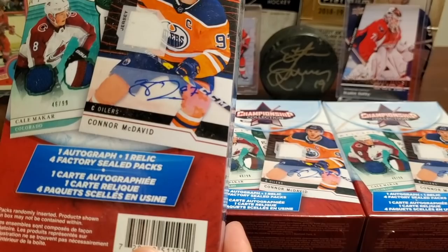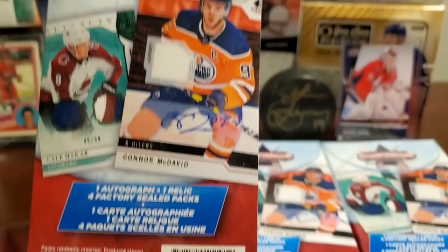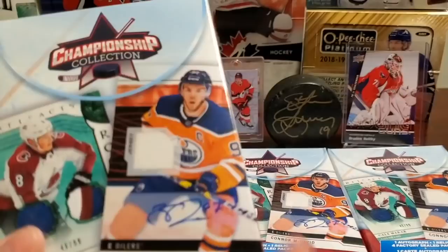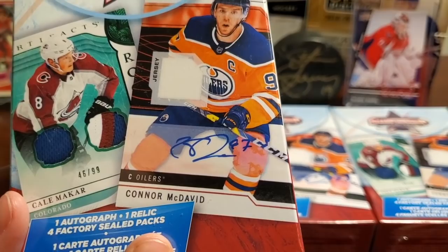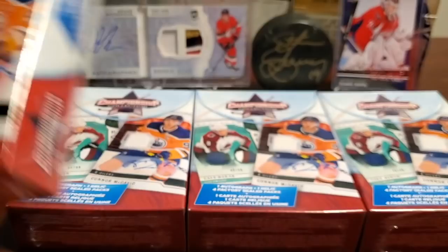So the big box has 16 packs, but these are the hanger boxes — you get one autograph, one relic, and four factory sealed packs. There's a Connor McDavid auto on the packaging, so we're hoping to pull one of those today. Kale McCarr is on there too as a rookie this season. Look at that dual patch, it's pretty sweet. I've seen some cool things hit on Instagram so far — future watch autos and such. Trying our luck. We've done Championship Collection before and normally get lots of Score.